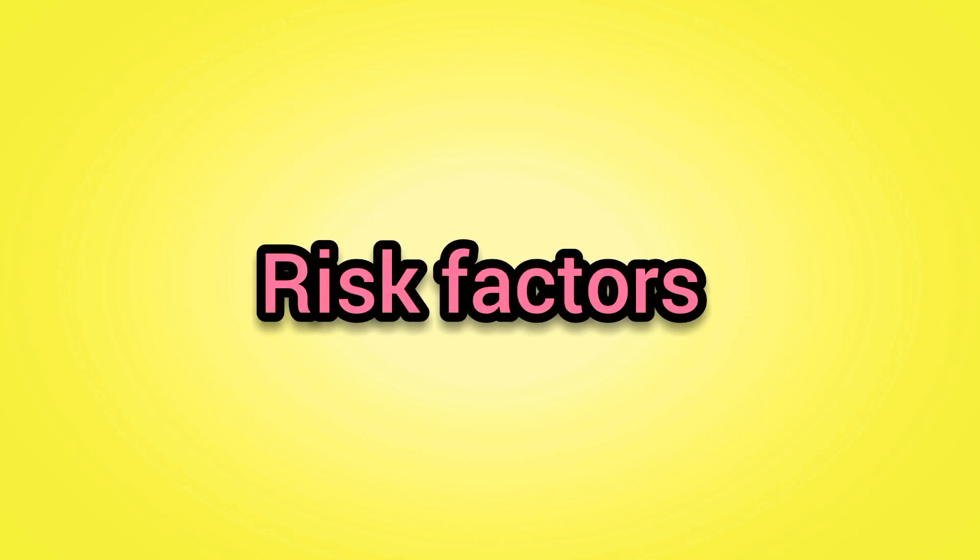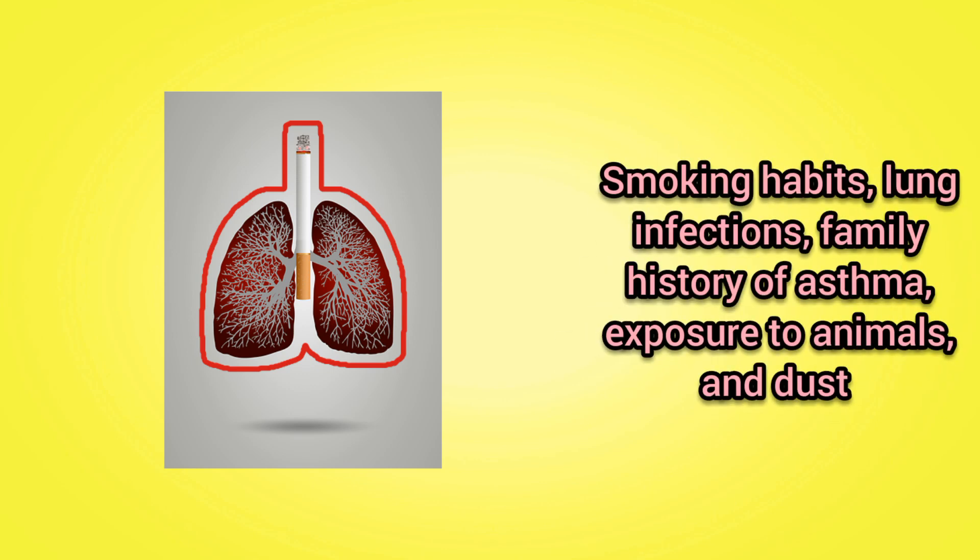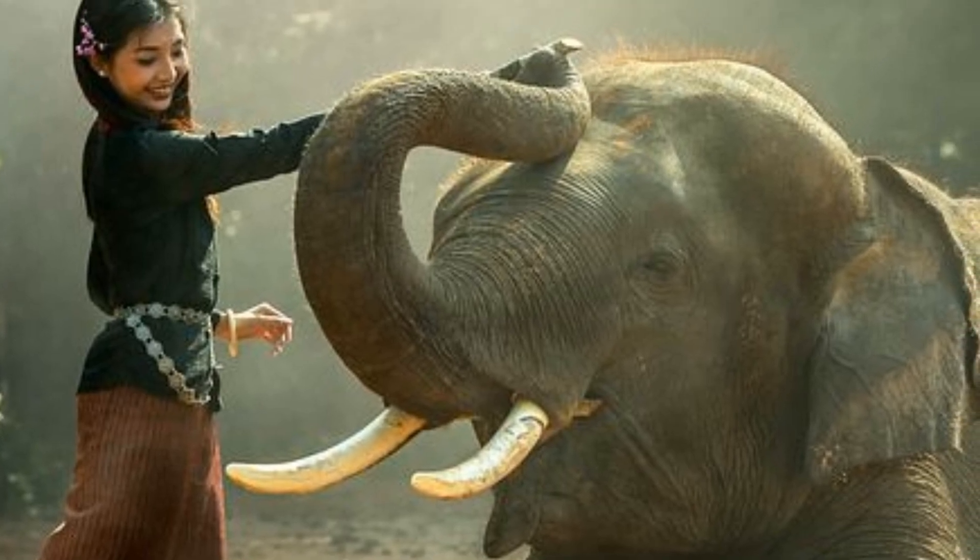What are the risk factors of asthma? The major risk factors that can lead to asthma disease include smoking habits, lung infections, family history of asthma, exposure to animals and dust.